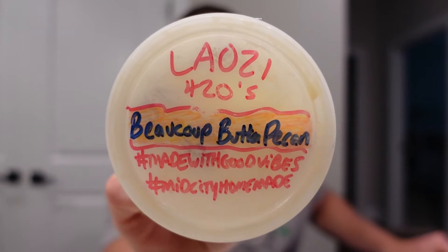Laozi's Beaucoup Butta Pecan. So we got a pretty interesting one here. I'm going to ramble as I dig in here.